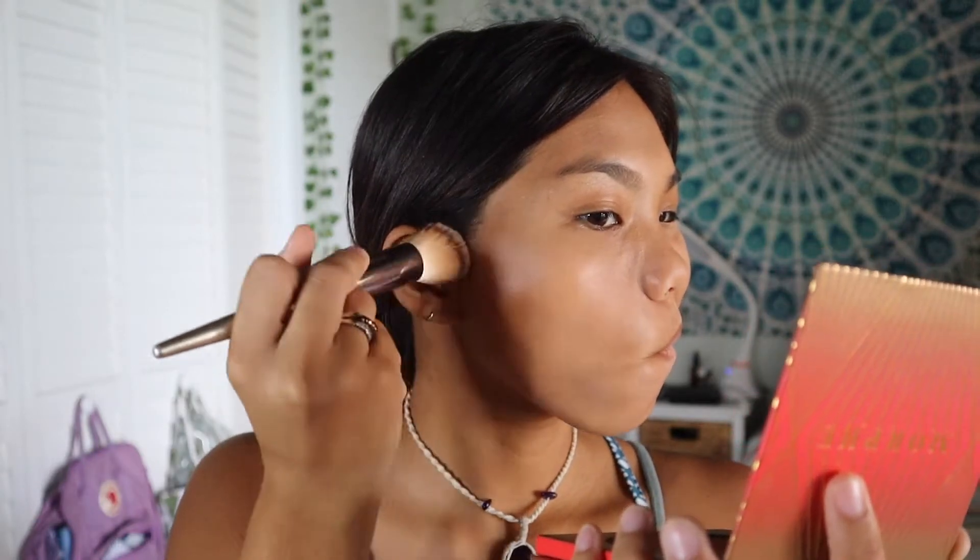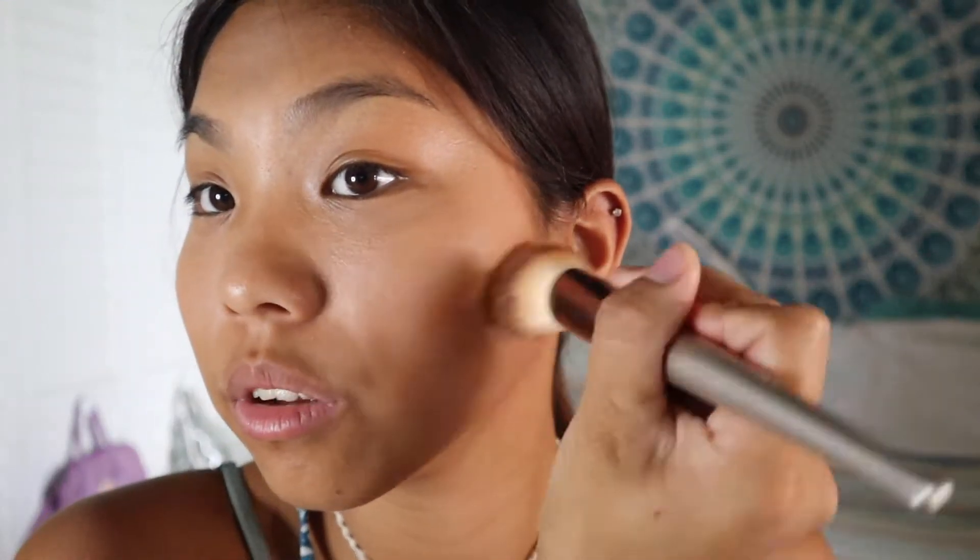I'm just gonna use the mirror they gave me. You have to be easy with bronzer because like, I did this one time... okay wait, that's a little too dark. Okay, it finally blended — we can't really see it.